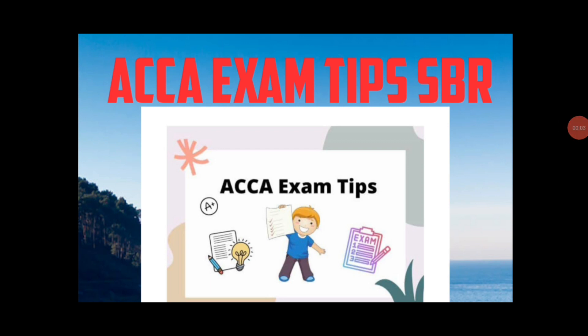Hi students, good day. Today we are discussing exam tips for the Strategic Business Reporting (SBR) paper, relating to December 2022 and onwards. These exam tips are prepared according to our best assumption of which parts may be tested in this sitting. It's best to practice the whole topics, but you have to give special attention to these areas to score good marks.